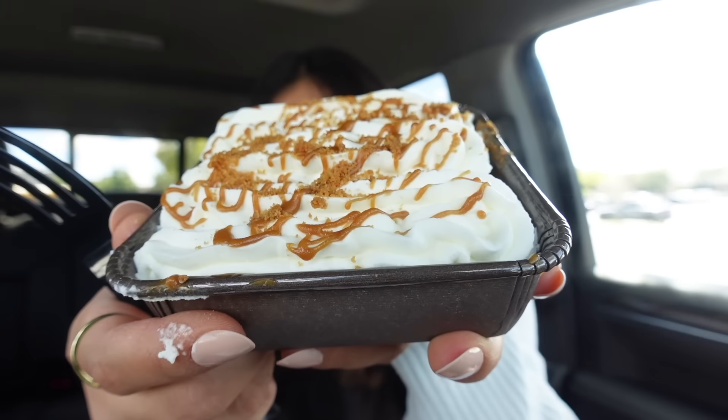Now let's try the tres leches cake from Crumbl. It definitely screams autumn and fall, but I feel like it has a lot of the Biscoff cookie flavor, and since I'm not a huge fan of Biscoff I'm going to rate this one six out of ten. Now that I tried both, I'd rather go with the chilled banoffee pie over this one because the tres leches is a little too much for me. Let me know which Crumbl item is your favorite.